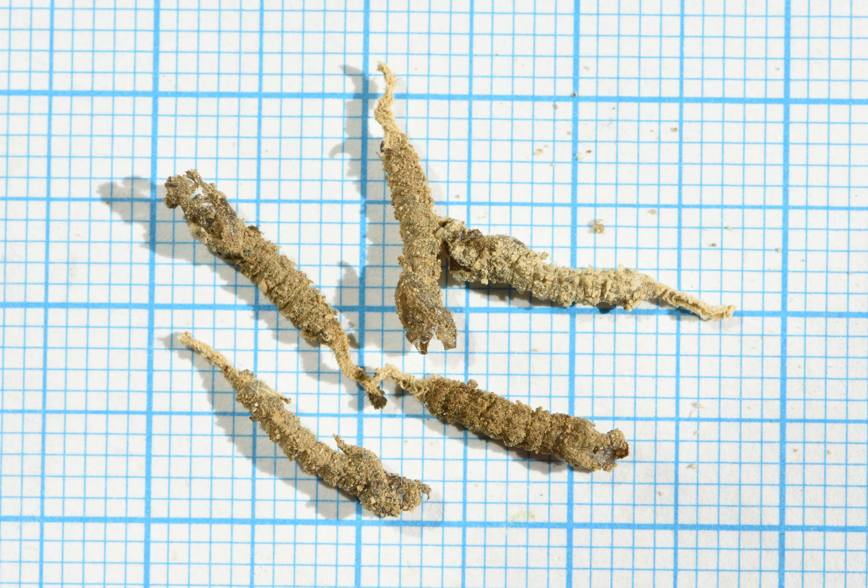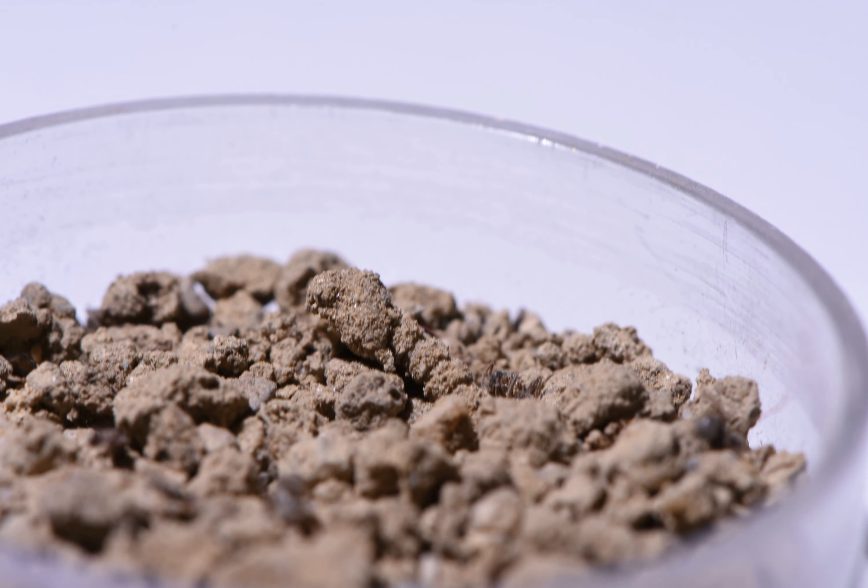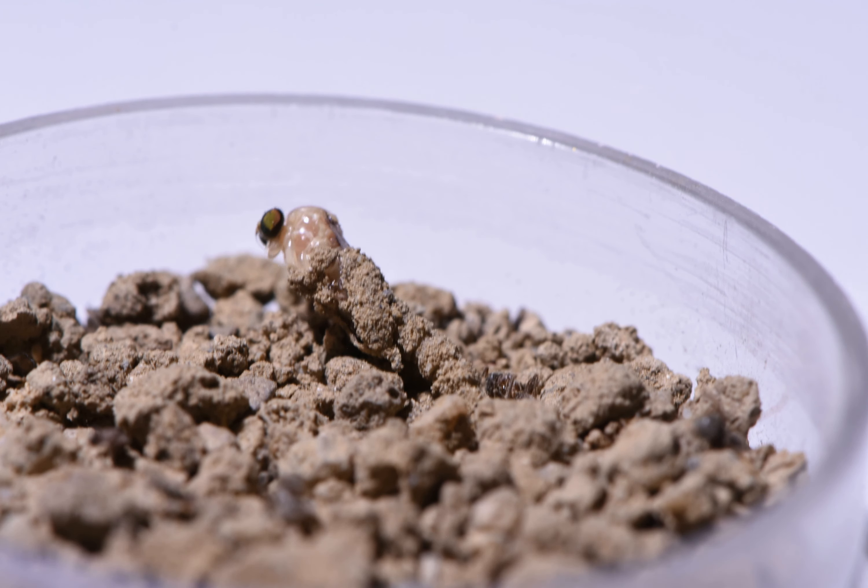If the larva is large enough and it is the right season, it will turn into a pupa. The ones here are empty. The adults emerge after approximately two to three weeks. The pupa is usually completely buried, only protruding just before the adult emerges, as can be seen here. This is accelerated 60 times.